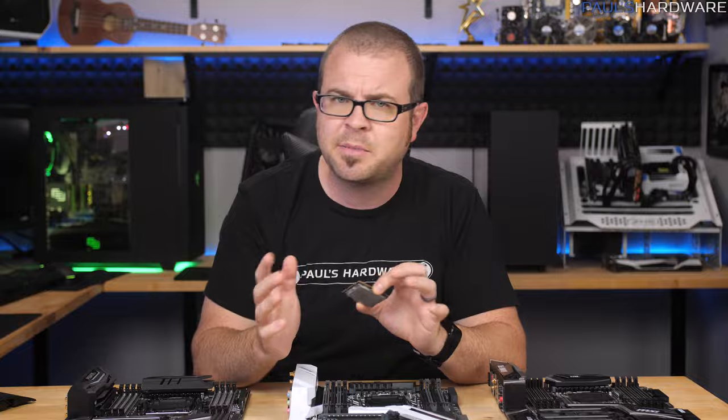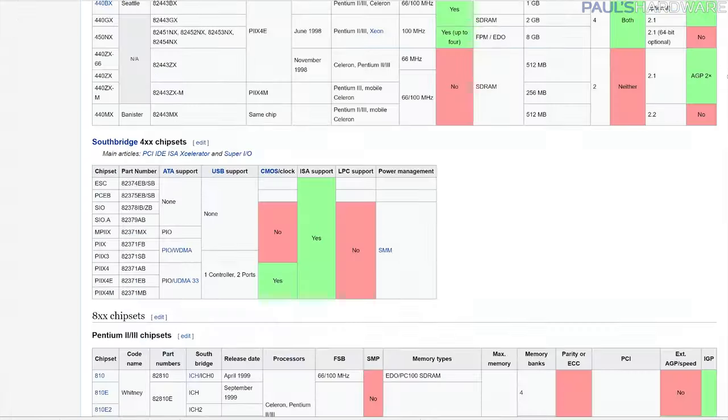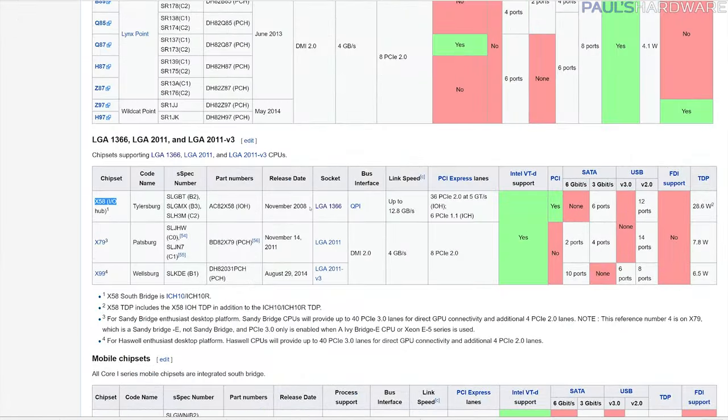So why am I not more excited about this? I've used Intel's high-end desktop platform since they kicked it off with X58, the first platform with triple-channel memory.